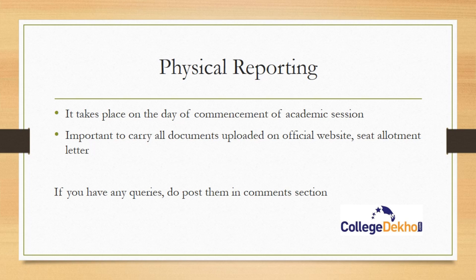If you still have any doubts regarding ICAR seat allotment, you can post them in the comment section and we will respond to all your queries. Stay tuned to College Deco for more updates on ICAR counseling. Thank you.